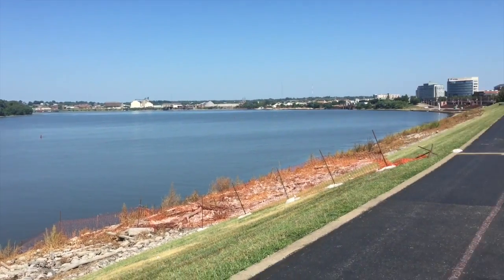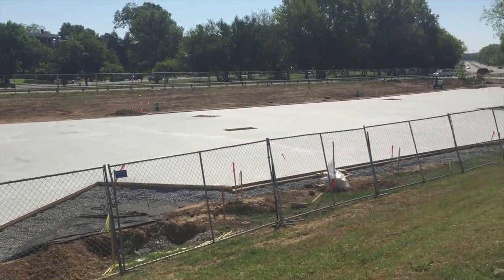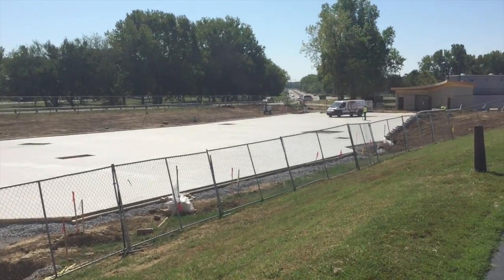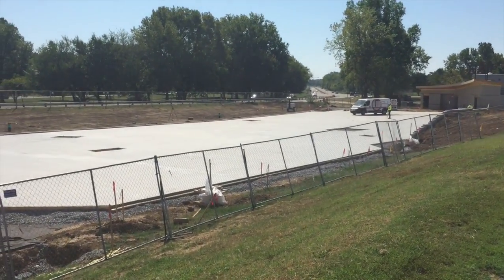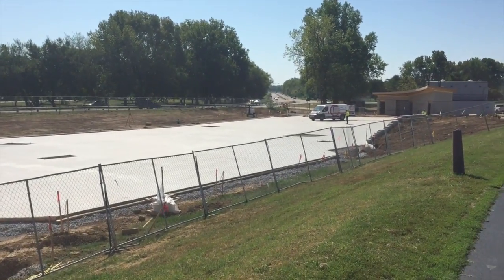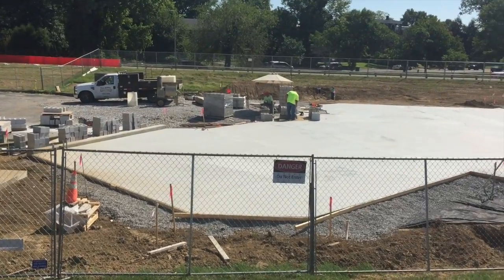So the kids will be able to run, jump, play, climb, and get a nice view of the river all at the same time — it's going to be awesome. Again, the community build coming up September the 14th is when it starts, 10 days straight, and they do need volunteers. We've got that info on the website, wkdq.com. All you've got to do is search Mickey's Kingdom. We'll be out here and we hope to see you here too. Thank you.